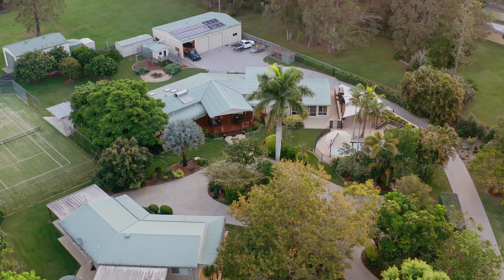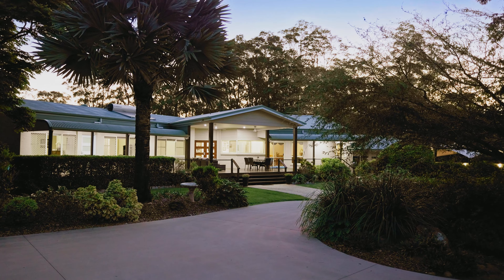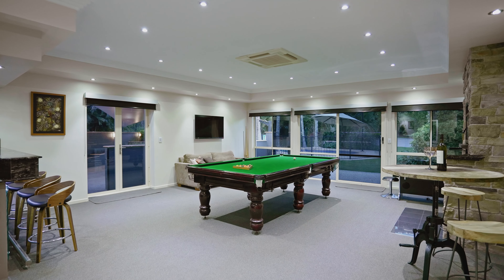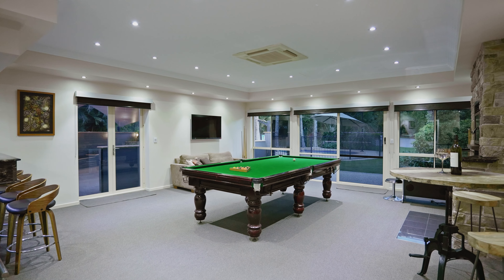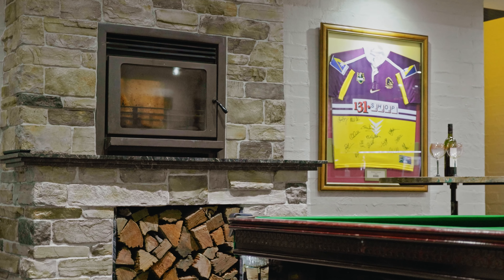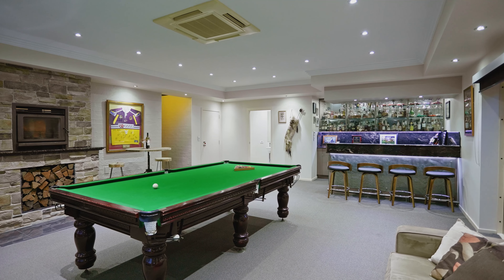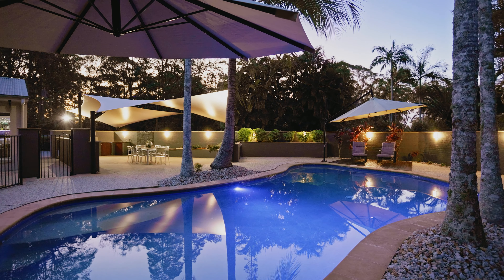The main home is packed full of executive features. My favourite space is the huge sunken games room complete with wet bar, double-sided combustion fireplace and bathroom. Imagine the awesome parties you will have here. This room flows to the immense outdoor party and pool area.